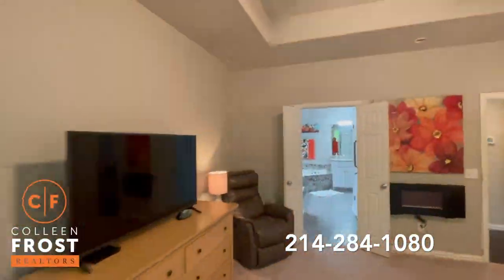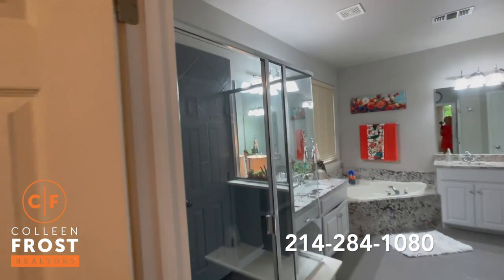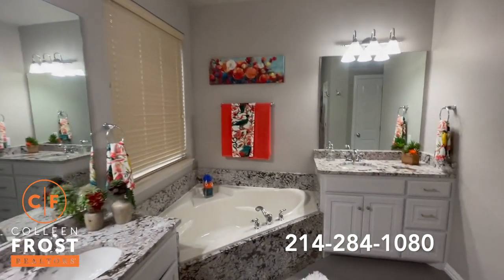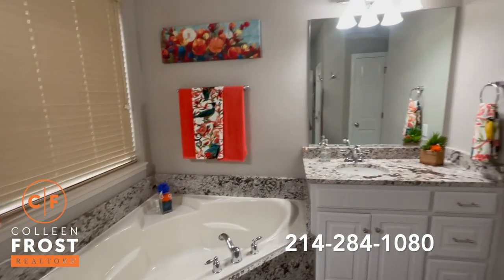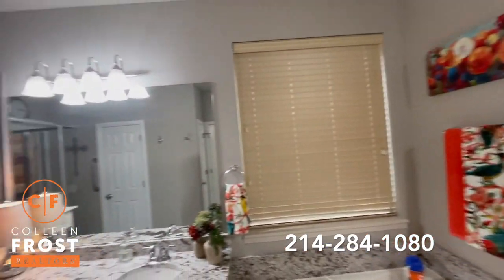Now let's look at your master bathroom — completely updated. Beautiful granite countertops with surround all around the sunken garden tub. Absolutely beautiful.